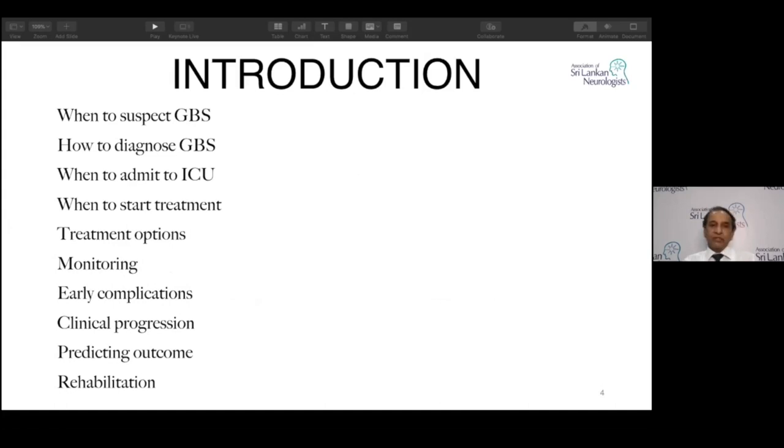In the introduction, I'll be talking about these 10 contents: when to suspect, how to diagnose, when to go to the ICU, when to start treatment, treatment options, monitoring, early complications, clinical progression, predicting outcome, and rehabilitation. This is all about today's speech.